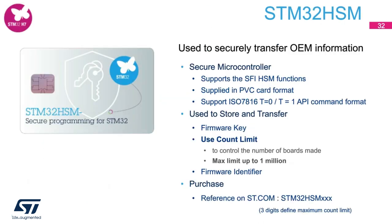The hardware security module (HSM) looks like a credit card and has a built-in secure element. Customers can order HSMs directly from the ST website, with part numbers starting with STM32HSM. The customer purchases the HSM from ST, then programs it with their keys at their secure facility. The HSM can be programmed with the firmware key, the use count limit, and the firmware identifier. After programming, the customer physically transfers the secure module to the CM.